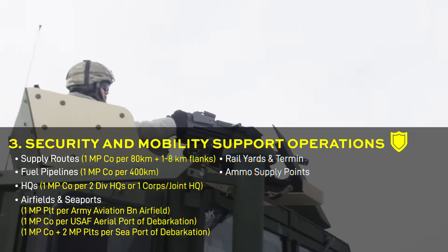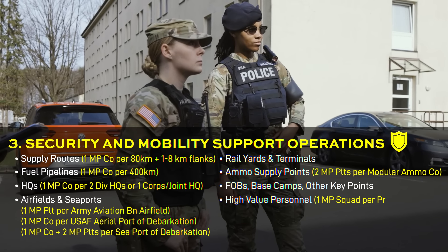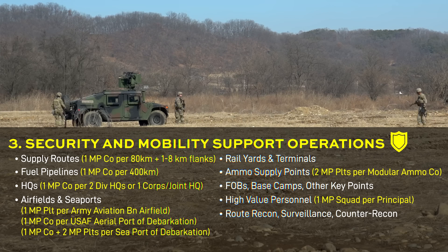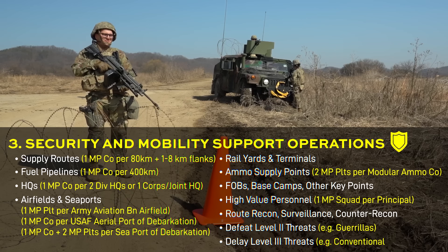Other key tasks include securing seaports, rail yards, ammunition supply points, other key infrastructure, or high-value personnel. Additionally, mounted reconnaissance and security tasks somewhat mimic a scout unit, and defeating weak threats or fixing strong enemy forces in the rear area.